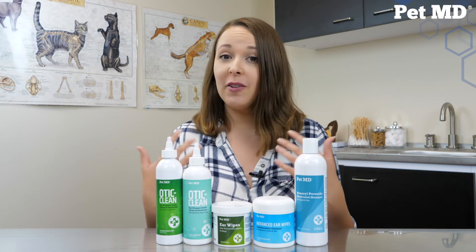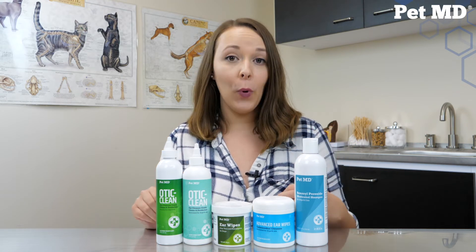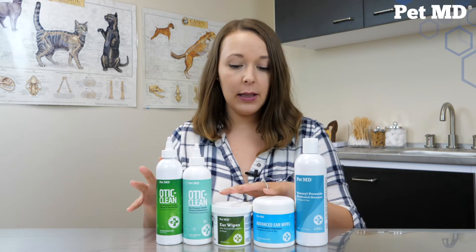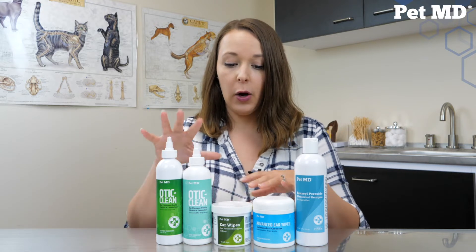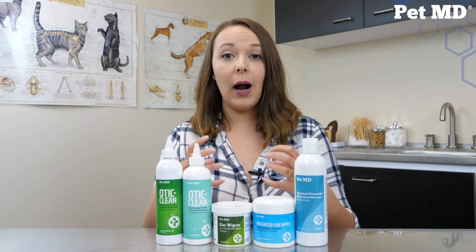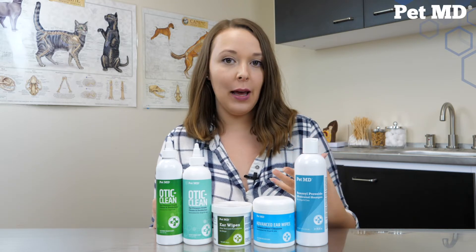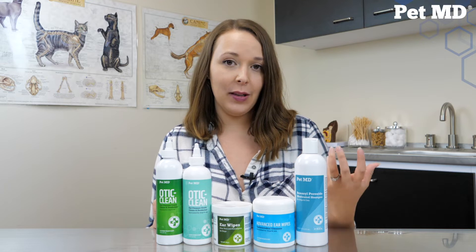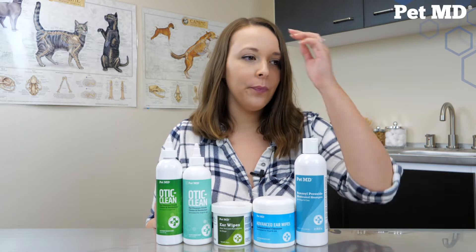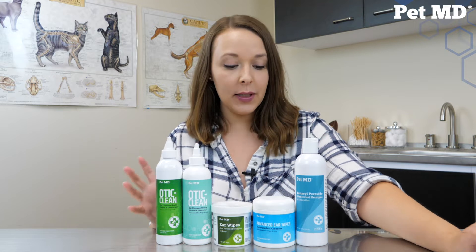It's also an effective drying agent. Your pet's ears can trap moisture, which can lead to infections. So the salicylic acid in our ear care products - in our Otic Cleans, in our ear wipes, in our advanced ear wipes - all help to dry the ear canal so that moisture can't get trapped and cause infections. So let's talk about each of these individual products specifically.